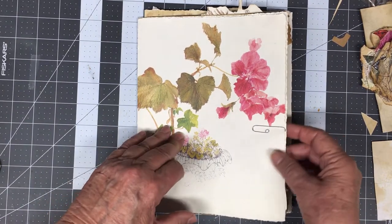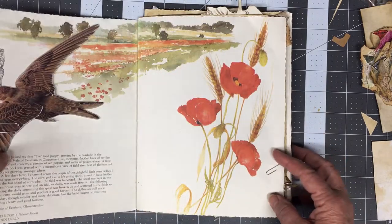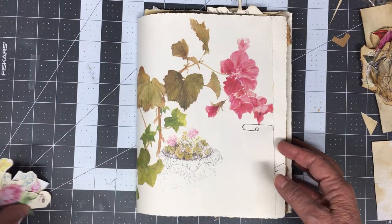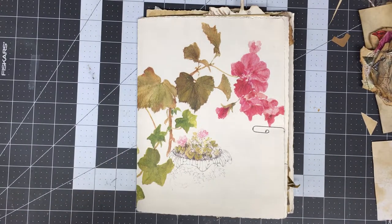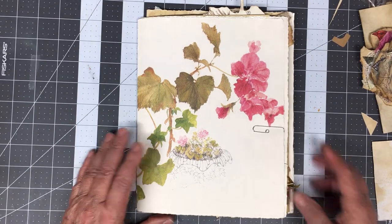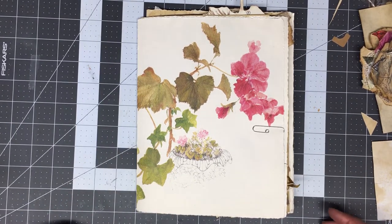These pages are from Janet Marsh — I believe it is. She does beautiful artwork with natural nature themes. Janet Marsh is her name. It's called Nature Diary. For anybody who might be interested in getting the book, it's a gorgeous book. It's right up there with...